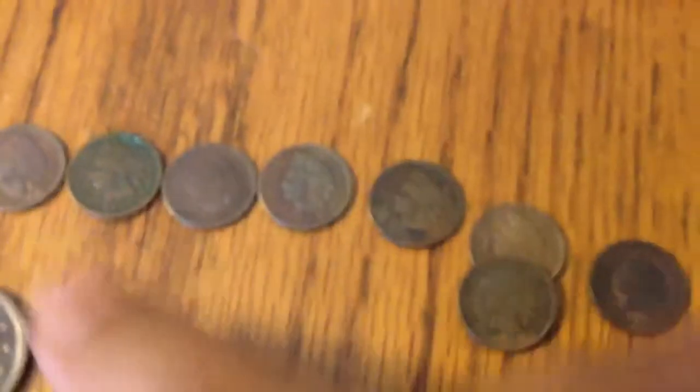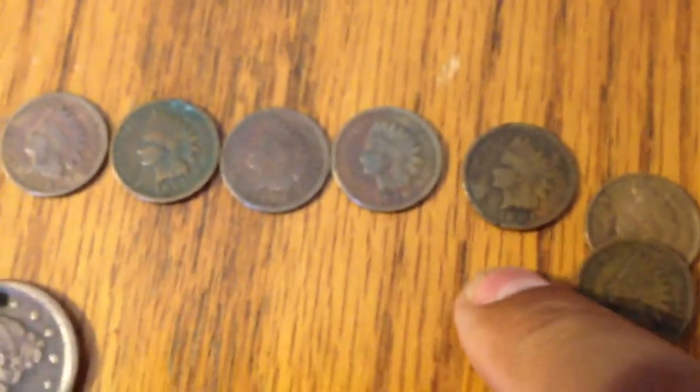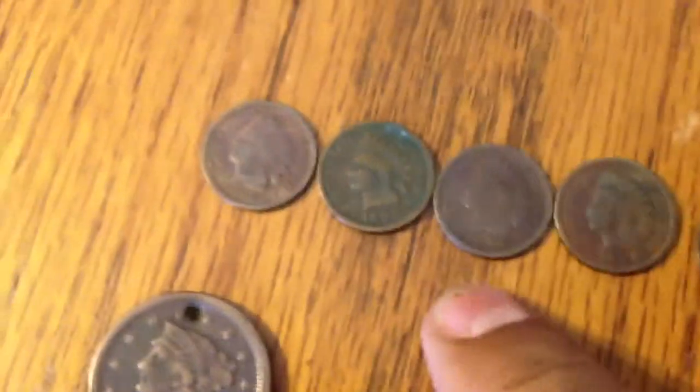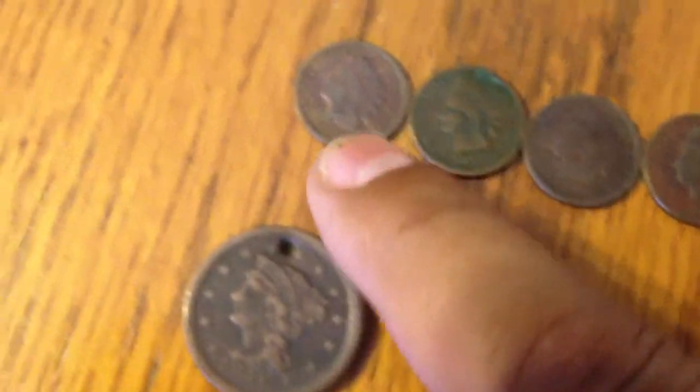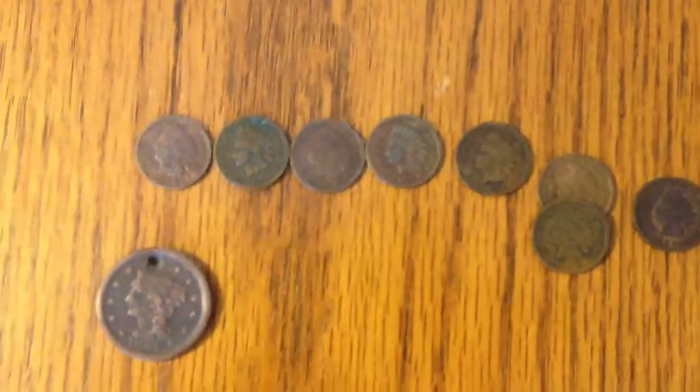My large 1881 cent. These are my Indian Heads and they date from 1904, 1904, 1902, 1901, 1899, 1896, 1895, and 1888. Those are all my Indian Heads, so that's them right there. And of course you saw the large cent.